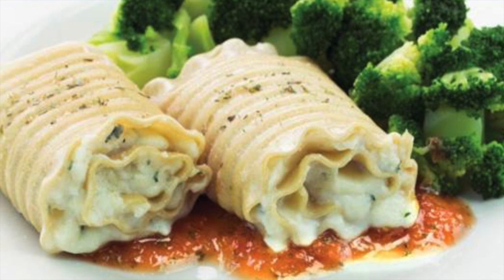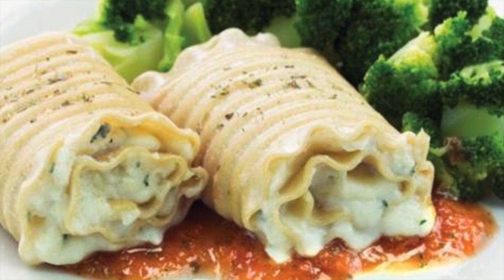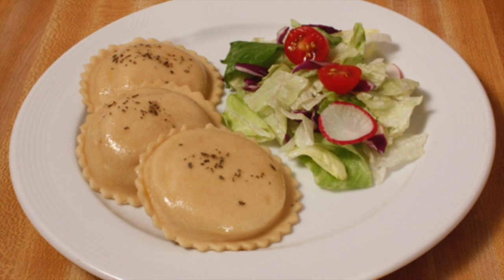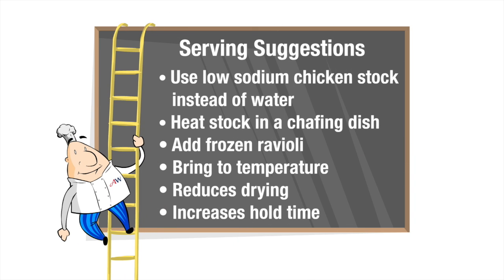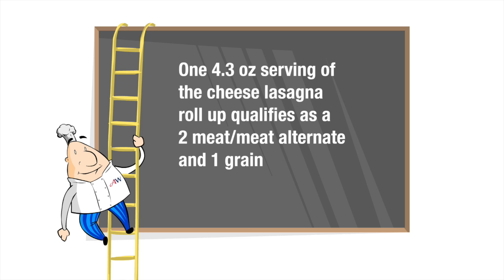The lasagna roll-up is a blend of four cheeses for a creamy filling rolled in a lasagna noodle. Individual servings make for great portion control and less waste — just sauce, bake and serve. The ravioli is stuffed with a blend of three cheeses for a firm texture. A favorable serving suggestion is to use low-sodium chicken stock instead of water: heat the chicken stock in the chafing dish or steam table, add frozen ravioli and bring to temperature. This reduces drying of the product and increases hold time. One 3-piece serving of the cheese ravioli qualifies as a 2-meat, meat alternate and 1-grain. One 4.3-ounce serving of the cheese lasagna roll-up qualifies as a 2-meat, meat alternate and 1-grain.